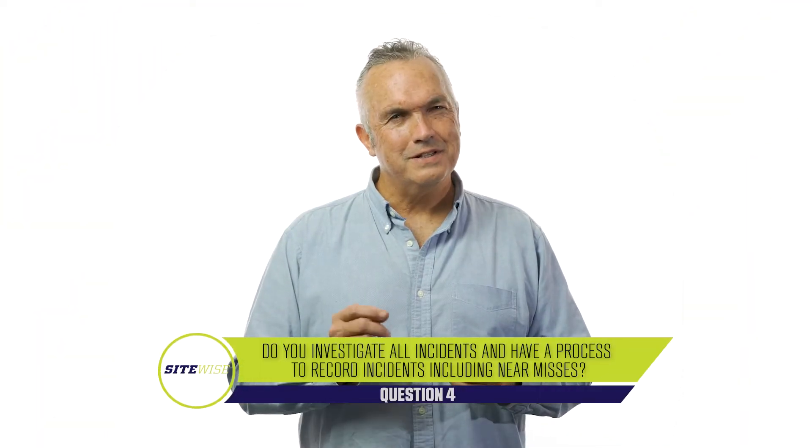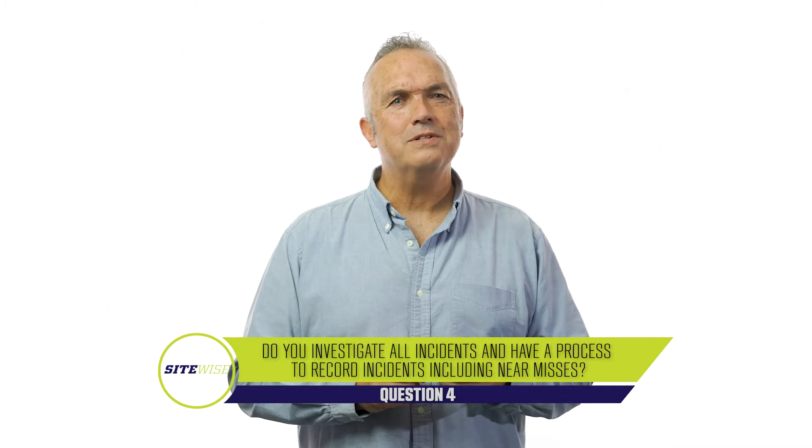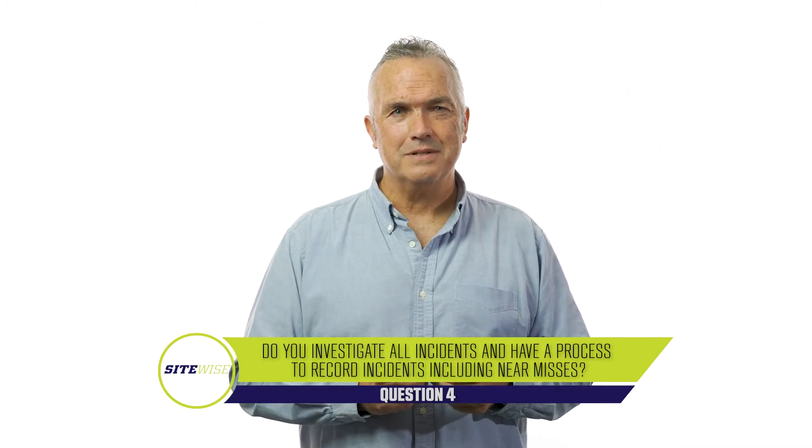Question four is: do you investigate all incidents and have a process to record incidents including near misses? This question is worth 20 points, and to get full marks you need to show you record all accidents, incidents, and near misses, maintain an incident register, and have a process for investigating accidents, incidents, and near misses.